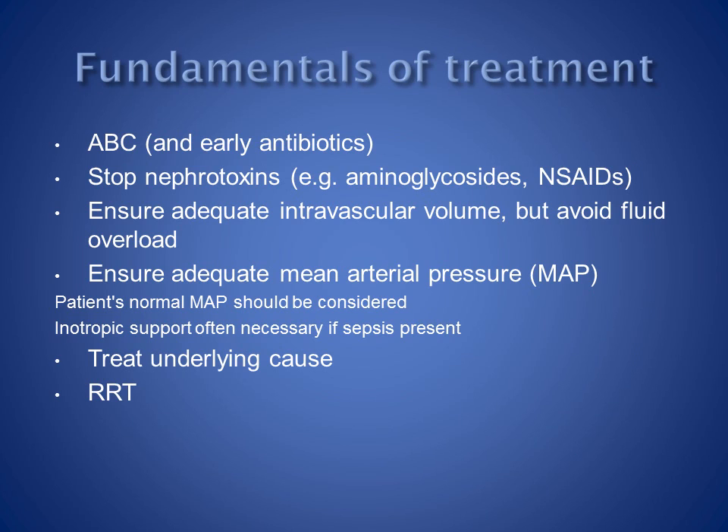The underlying cause of acute kidney injury should be established and treated, and renal replacement therapy started if criteria for this are fulfilled.